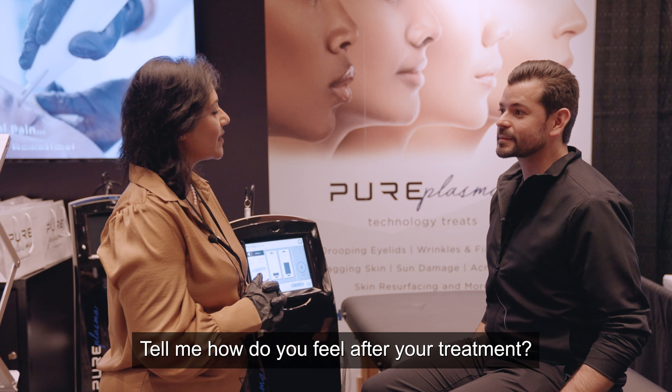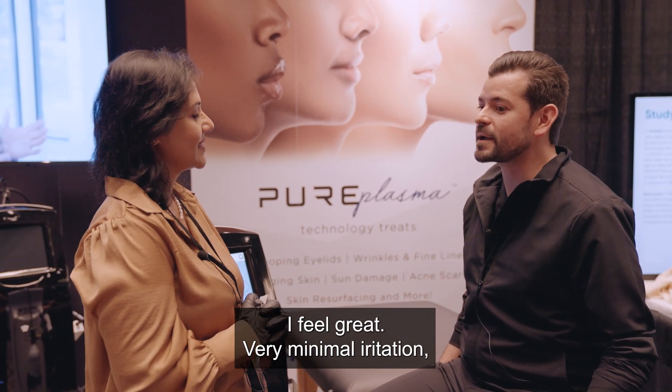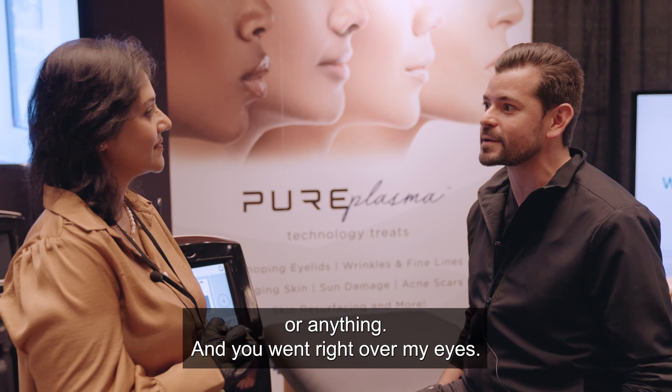Tell me how you feel about your treatment. I feel great — very minimal irritation, and I'm impressed that you didn't have to use a numbing agent or anything, and it went right over my eyes.